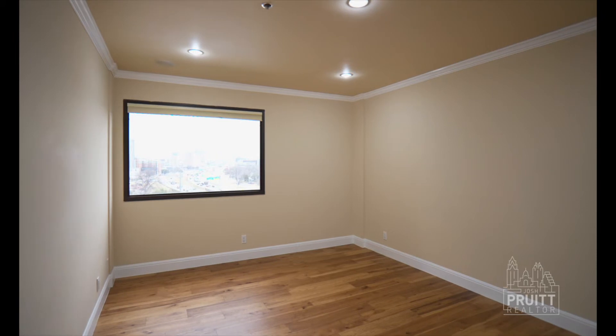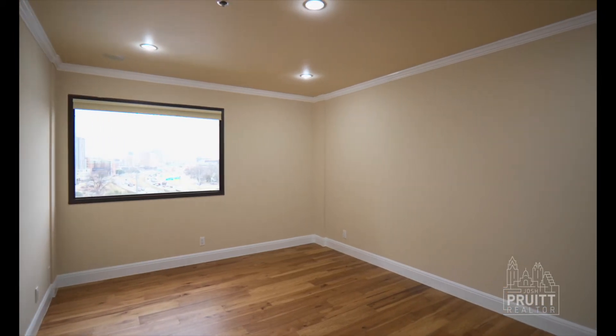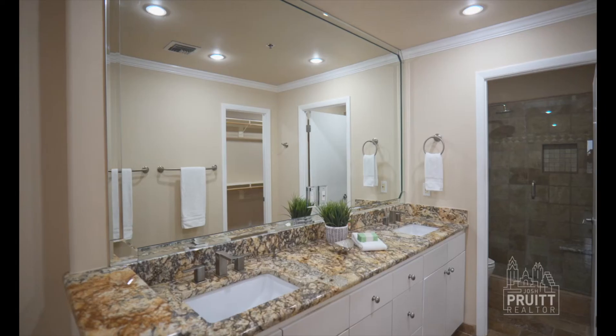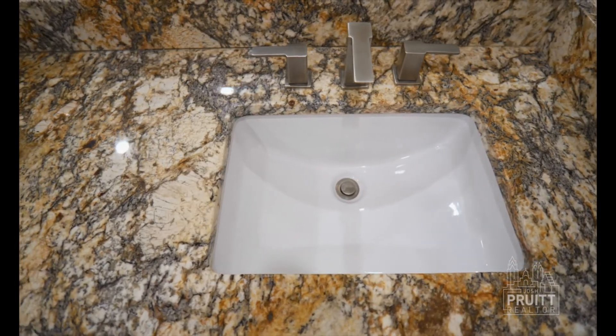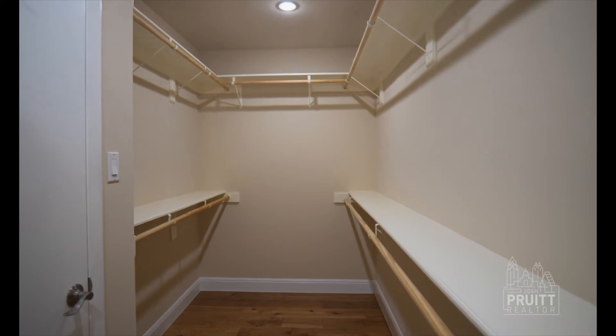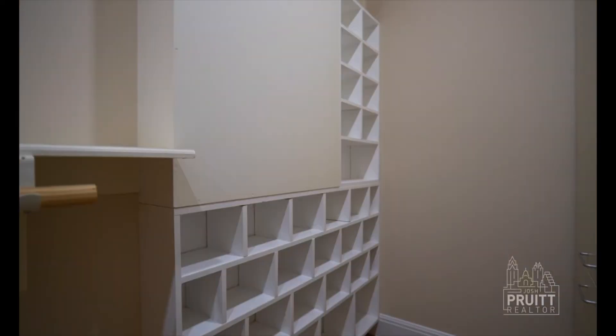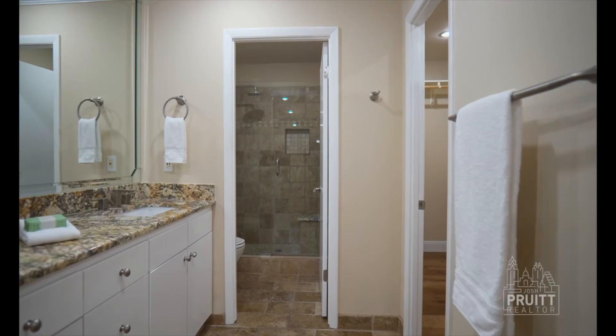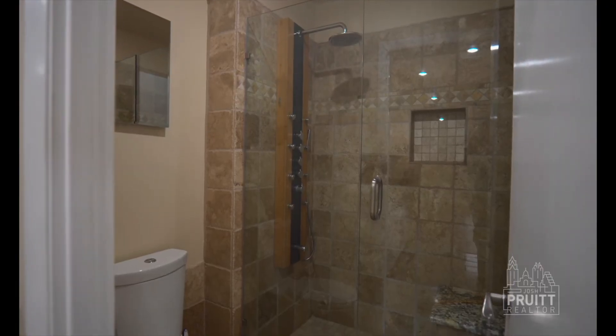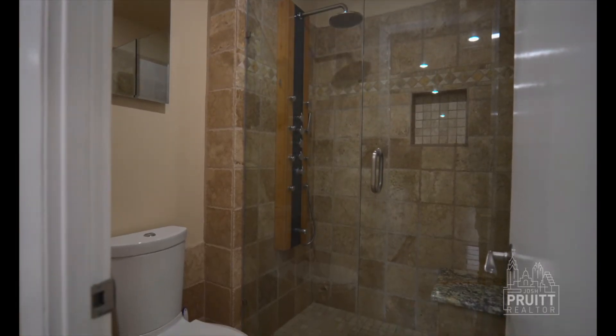Let's talk about the primary suite. It's large and spacious, it has a window looking out to downtown Austin. Attached it has a bathroom with dual vanities, granite countertops, updated fixtures, travertine tile floors, and a gigantic walk-in closet. And then it has a glass enclosed shower with about 600 different shower heads to completely soak you while you're winding down from a tough day.